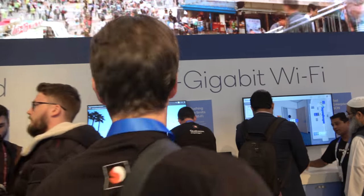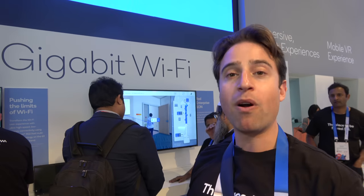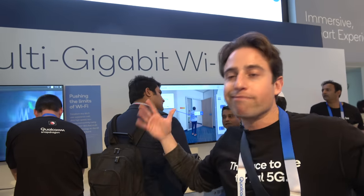Moving to the connectivity area — connectivity is Qualcomm's bread and butter. You can pack in rich AI and rich camera capture, but if you can't share it wirelessly it doesn't matter.